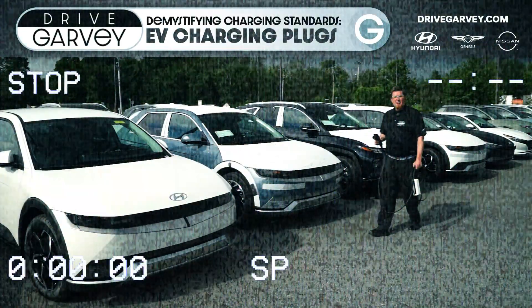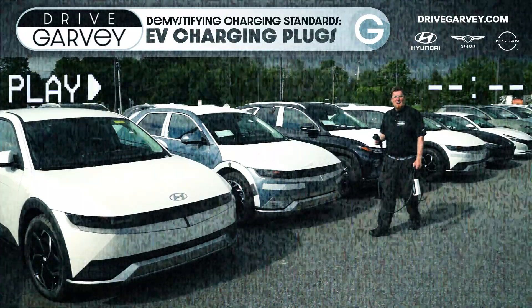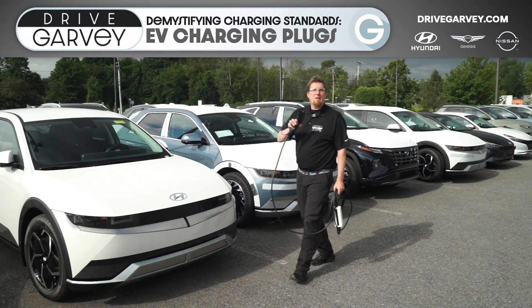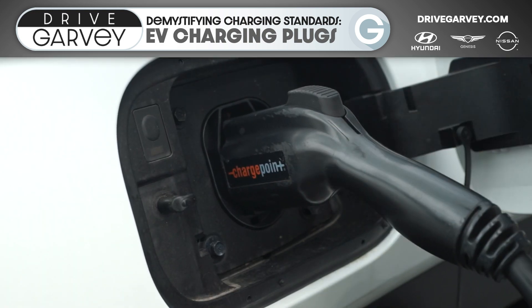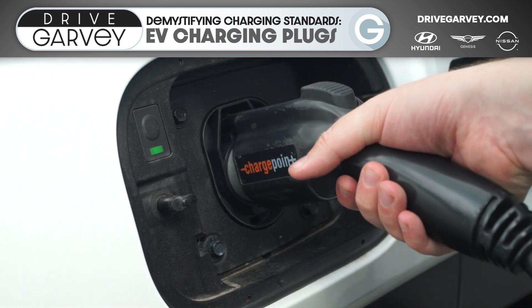If you buy a brand new electric vehicle in North America — or Japan, okay sorry, I'll stop — then this is what you will be using. It is for level one and two AC charging either at home or at your destination. It clicks into place, ensuring a strong connection, and then when you're done, you just depress the thumb button to disengage it from its socket.